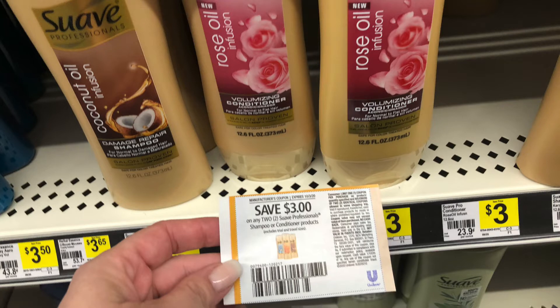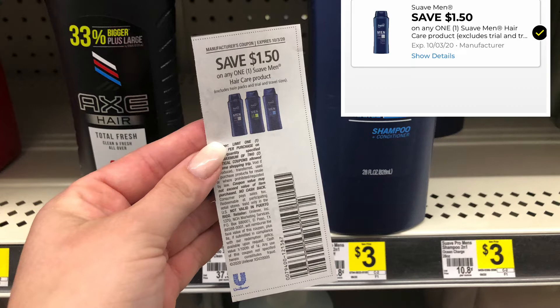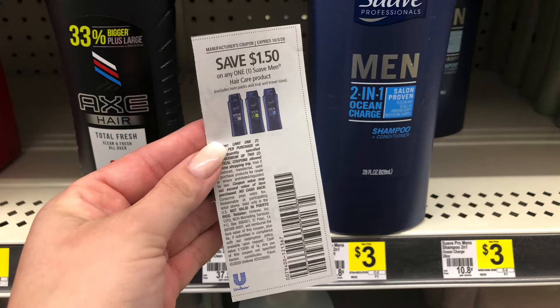This is also a good deal. You can add something else to this if you want to take advantage of the instant savings before Saturday. This Suave two-in-one is priced at $3. We do have this $1.50 off paper coupon from the September 20th Super Saver, and also a digital if you clipped it. You can also get the $2 Suave Men's, but it has to be the two-in-one. Use this coupon and it'll be just 50 cents, or $1.50 for the $3 one.